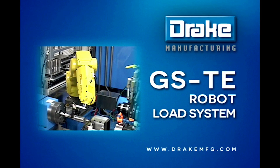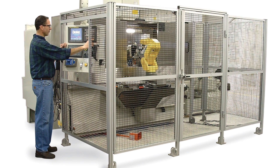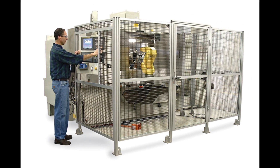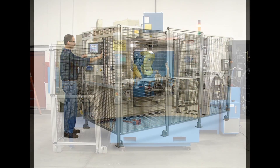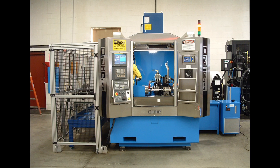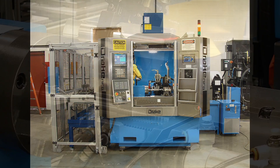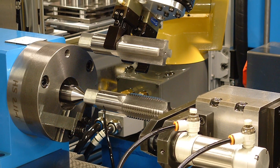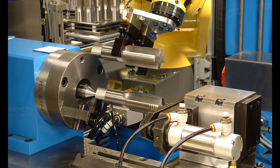FANUC America Authorized System Integrator, Drake Manufacturing's GSTE External Thread Grinder utilizes robotics from FANUC for automated part loading and unloading. This maximizes throughput speed while maintaining a lean, clean, ergonomic design and compact footprint for operation in a cell environment.